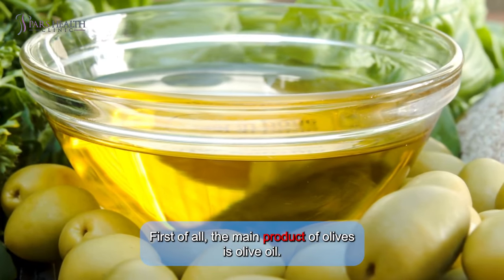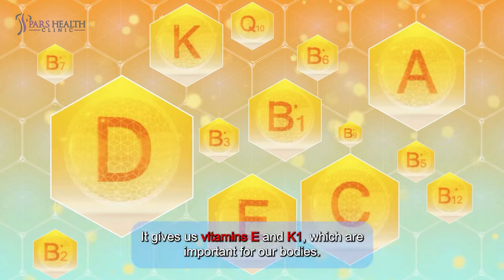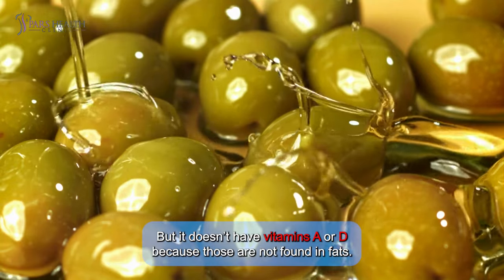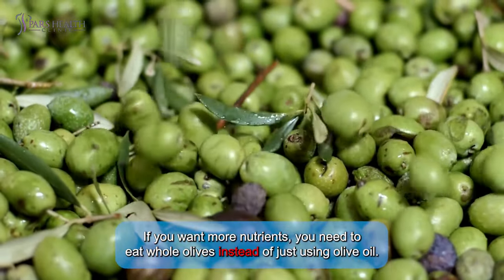First of all, the main product of olives is olive oil. Olive oil is made entirely of fat. It gives us vitamins E and K1, which are important for our bodies, but it doesn't have vitamins A or D because those are not found in fats. If you want more nutrients, you need to eat whole olives instead of just using olive oil.